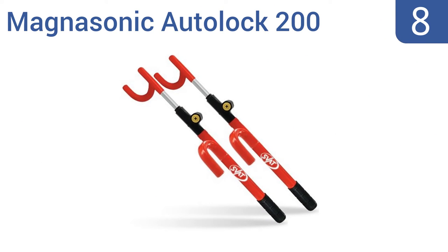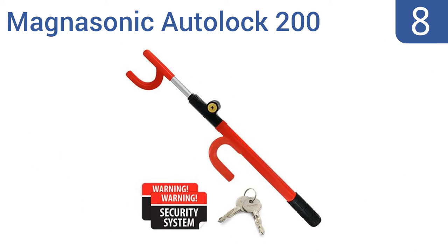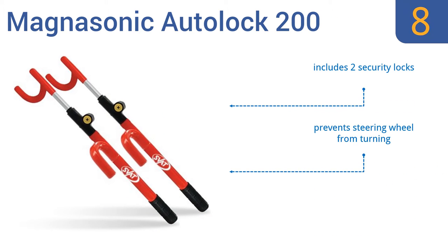Starting off our list at number 8, the Magnasonic AutoLock 200 is ultra durable, self-locking, and can be installed in almost any car, truck, or SUV. This highly pick-resistant steel system will give you peace of mind while you're away from your vehicle. It includes two security locks and totally prevents the steering wheel from turning. But be aware, no spare keys are available, so don't lose yours.